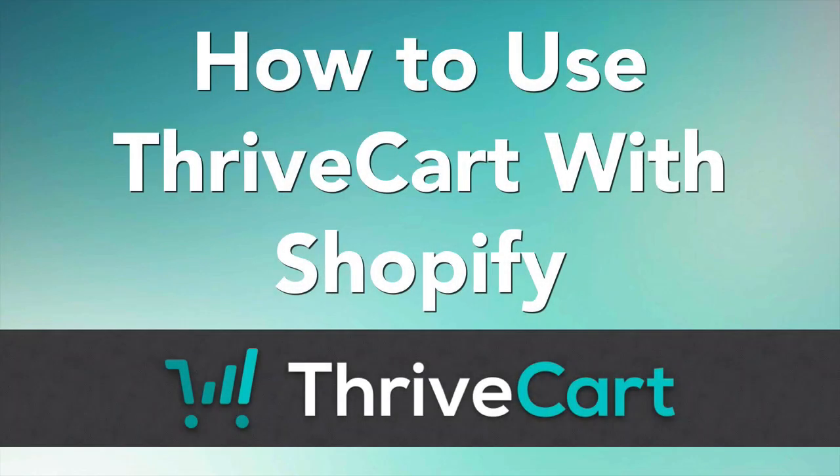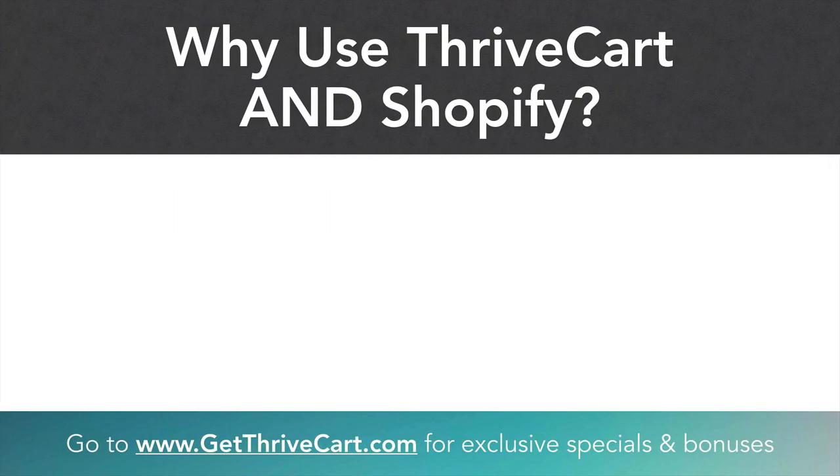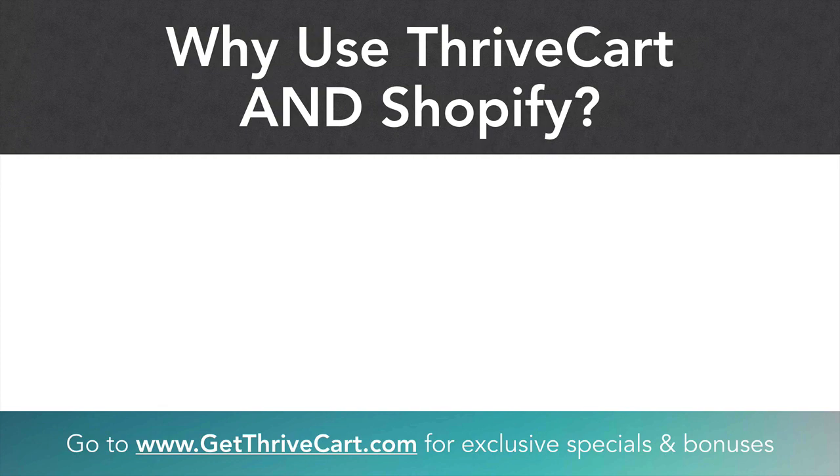In this video I wanted to show you why there's actually an easy way to get ThriveCart to work with Shopify. We talk to people every single day about hooking up Shopify, or whether Shopify can work with ThriveCart, or if you can sell physical products with ThriveCart — all that kind of stuff. And it's a great question. And the answer, really just released, is that yes, you can.